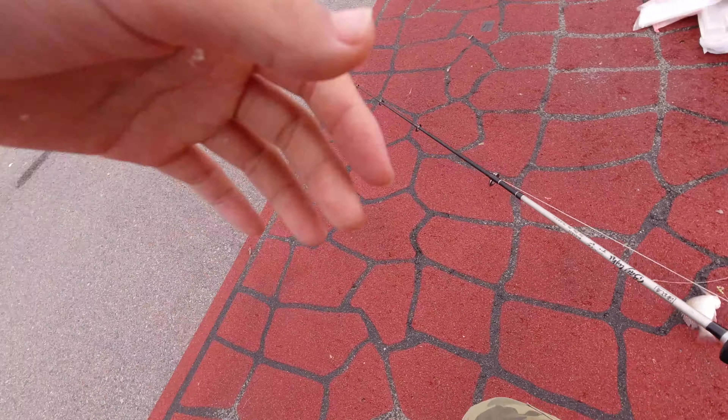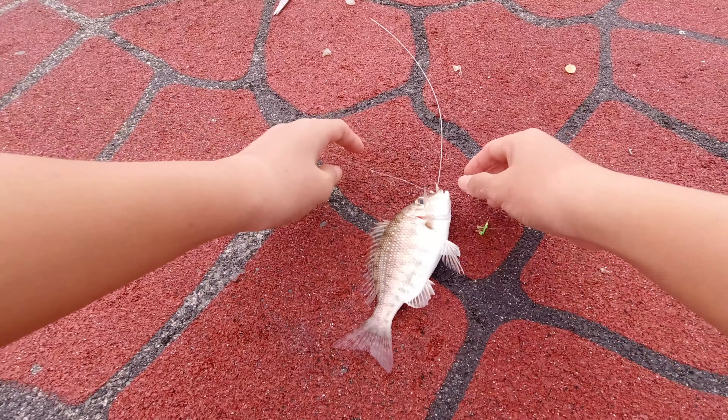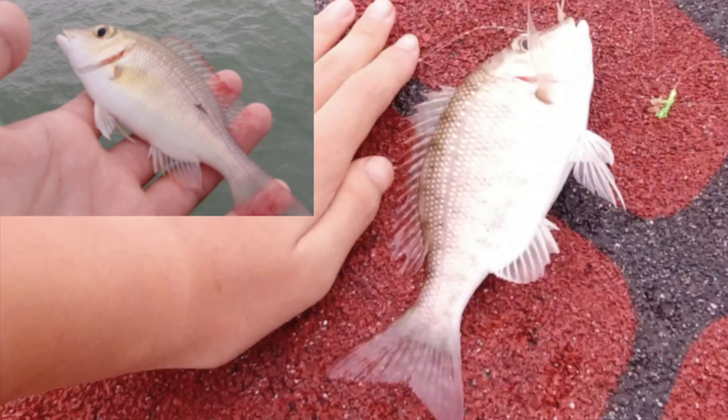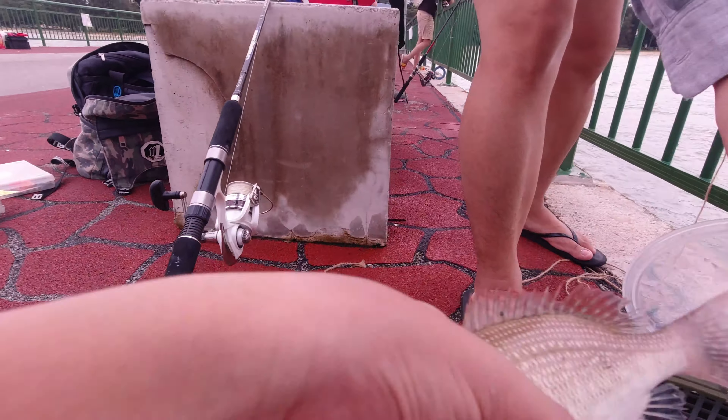This one's actually okay size. Look at this — this is a big one. There's a size comparison. Yeah, this one's good size. It's way bigger than tambang.